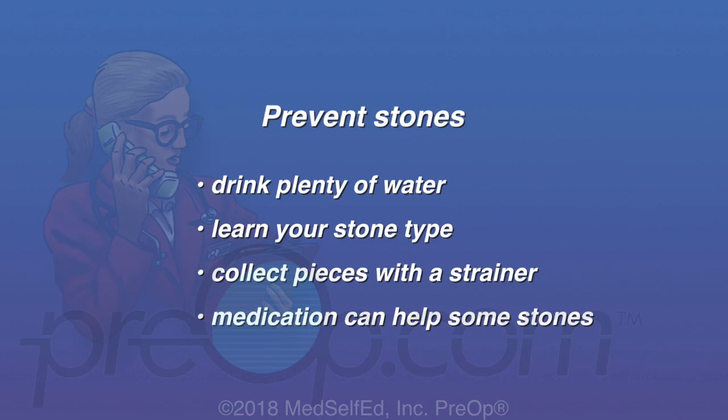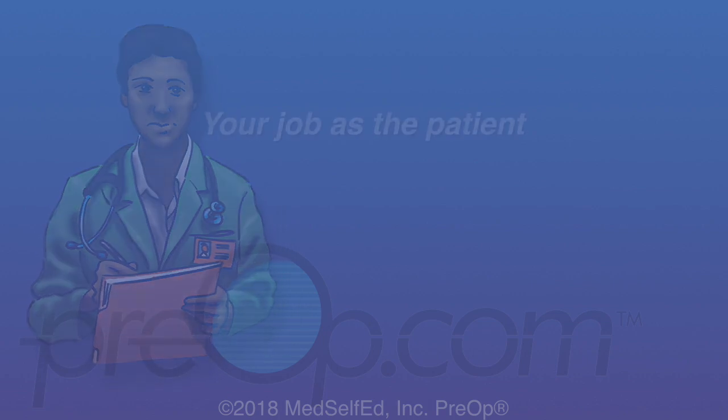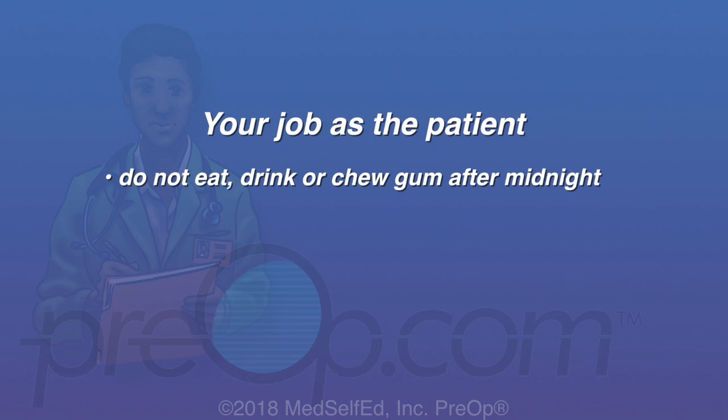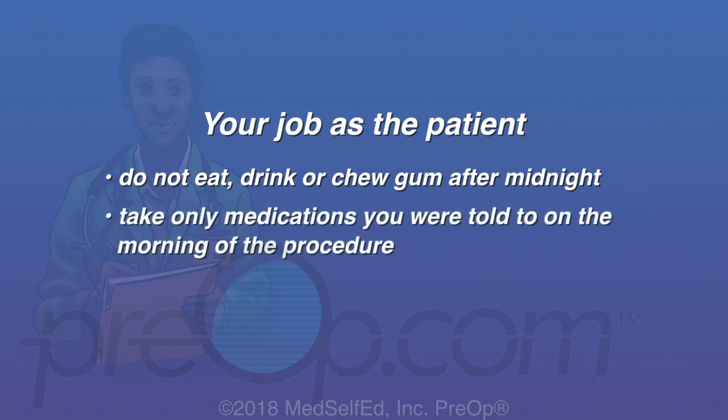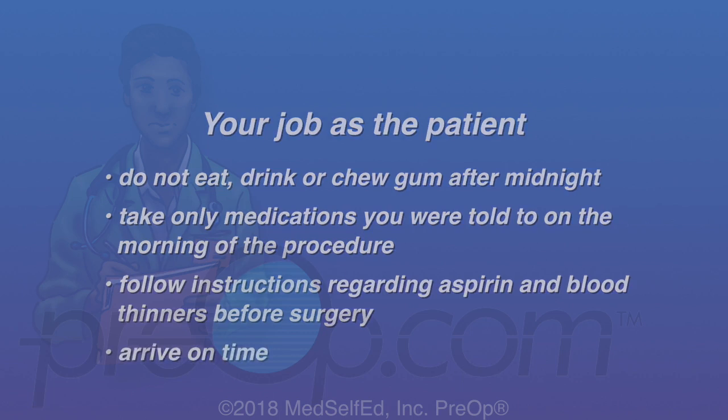To avoid cancellation or complications from anesthesia or your procedure, do not eat, drink, or chew gum after midnight the night before the procedure unless given different instructions. Take only medications you were told to on the morning of the procedure with a sip of water. Follow instructions regarding aspirin and blood thinners before surgery, and arrive on time.